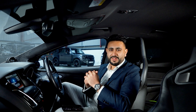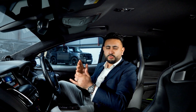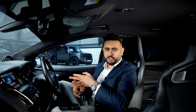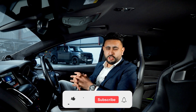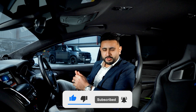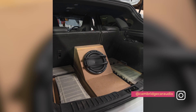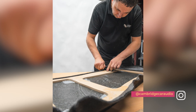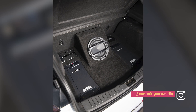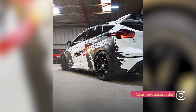It sounds absolutely fantastic in here and our client has already been in to have a listen — he loves it. Thank you for watching today's video. Remember, we are also on TikTok and Instagram, where we post loads of behind-the-scenes pictures. Thank you once again for watching, and I look forward to seeing you on the next one.